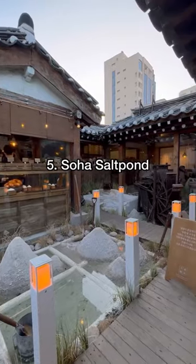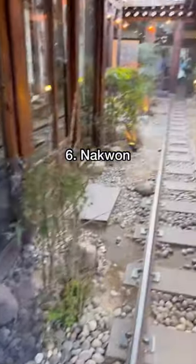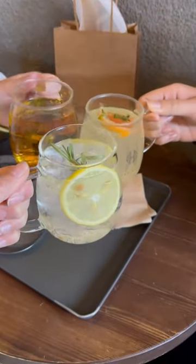For number five, we wanted to check out Soha Salt Pond for their famous salt breads, but the line was a little too long. Instead, we headed to Nakwon, a cafe with a railway track in the middle. We were so full by this point, but if you're looking for cute cafes, you have to check one of these spots out.